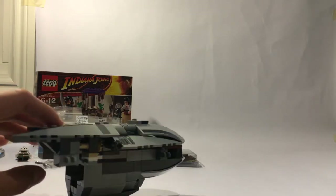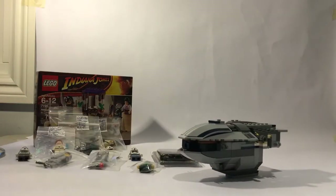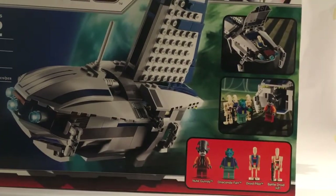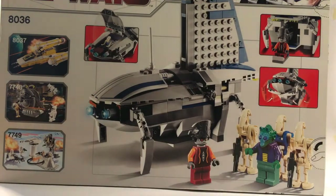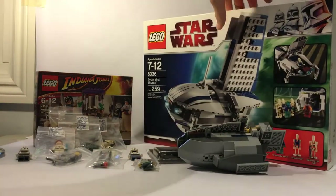The next thing I got was a non-complete separatist shuttle — I bought it for like a dollar or two, and I can easily put the set back together because there's really nothing missing. I also got the 8036 Separatist Shuttle with 259 pieces — a very cool set that comes with four figures. That's the exact set I just showed you that was not complete. I definitely recommend getting this set.